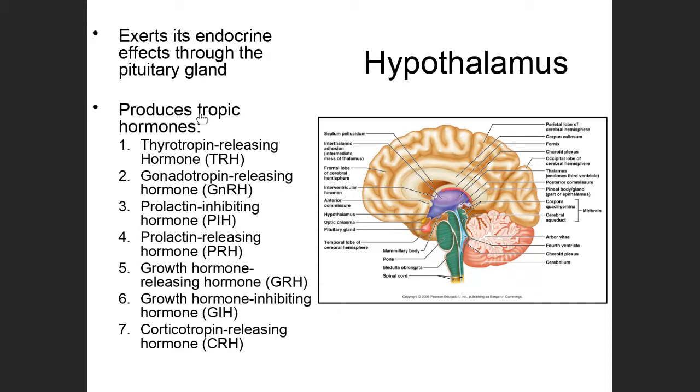If you look at all of these tropic hormones produced by the hypothalamus, they all have the pituitary gland as their target organ. Some of them have 'releasing' in their name because these are hormones that cause the pituitary to produce more of a particular hormone.